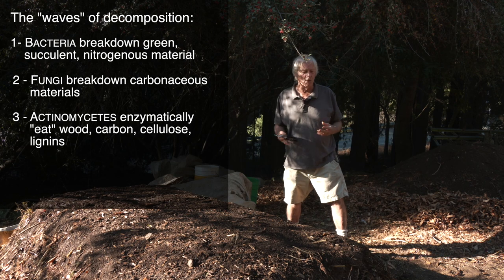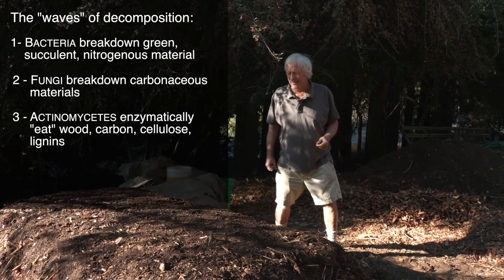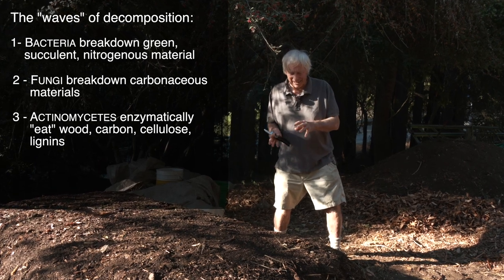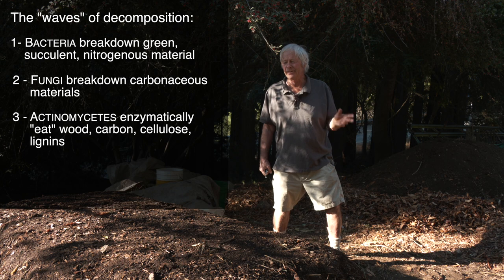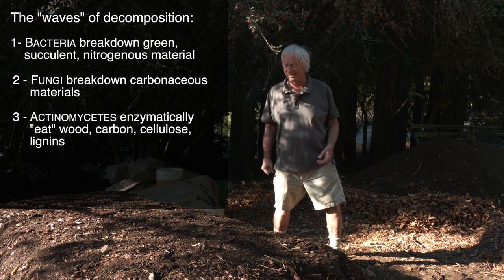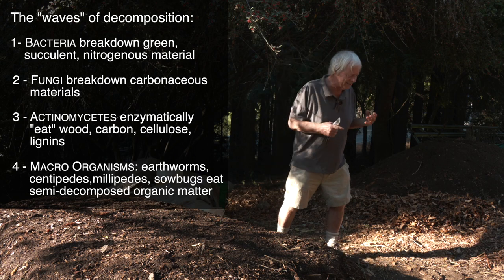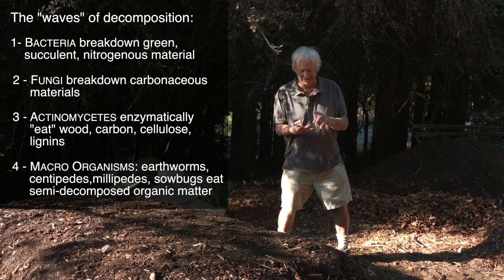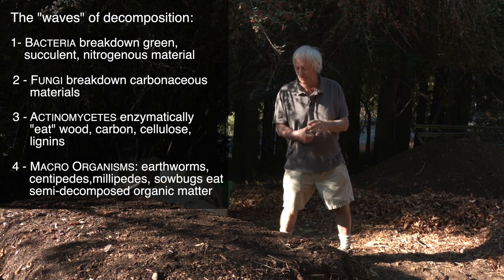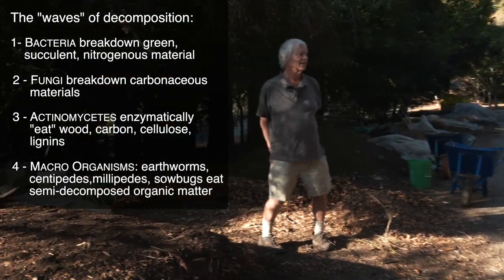You'll get to a point in a pile where it's not fully broken down, but it's transformed from what it was — the plant leaves, the manure, the straw and leaves, and all that. That's when macro organisms come in: earthworms certainly, centipedes, millipedes, sow bugs, earwigs, and more. They eat semi-decomposed organic matter.